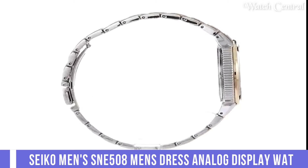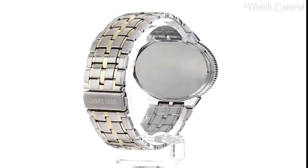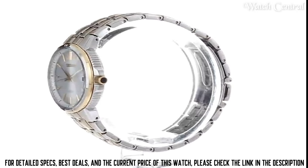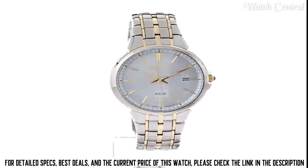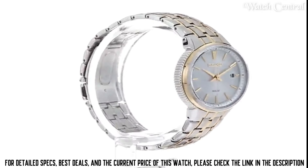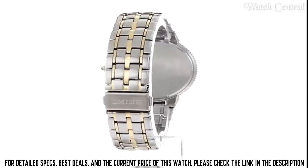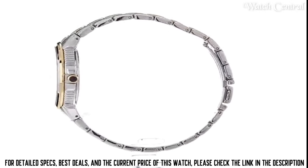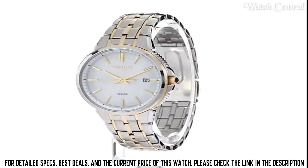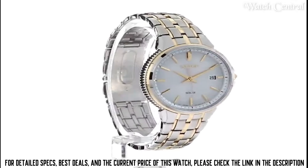Number 1: Seiko Men's SNE508 Men's Dress Analog Display Watch. It features a stainless steel case and band, a silver-toned dial with black hands and markers, and a date function at the 3 o'clock position. The watch is powered by Seiko's quartz movement and is water-resistant up to 165 feet. It is a simple, elegant, and classic watch suitable for any formal occasion. The silver-toned dial and black hands and markers create a clean and legible display.